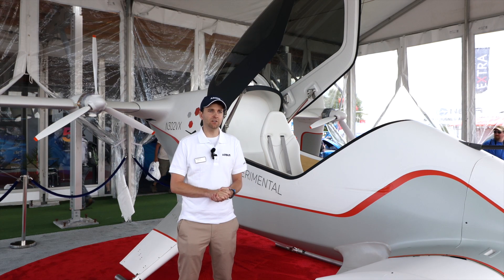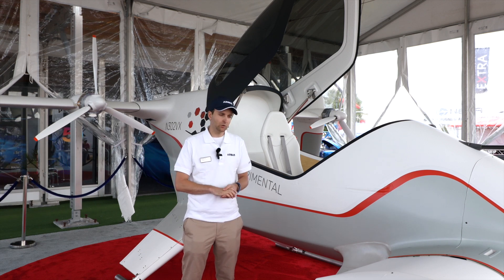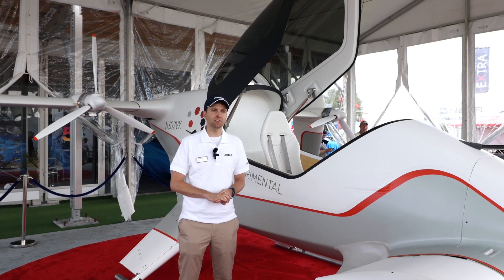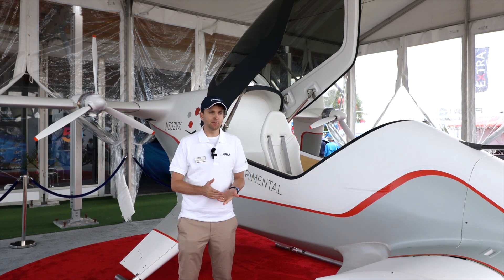A3, the Airbus Silicon Valley Innovation Center, was started to really disrupt Airbus and the rest of the industry. So our project was started to look at urban mobility.